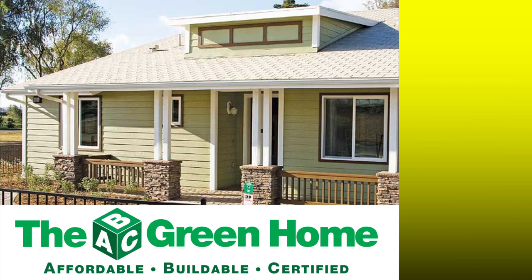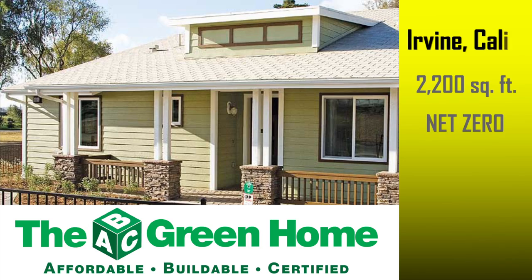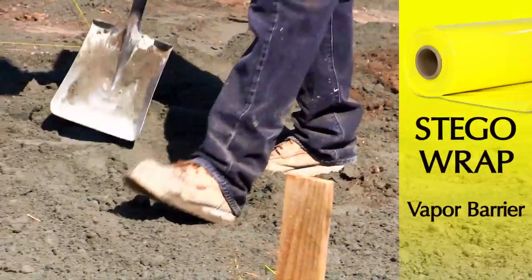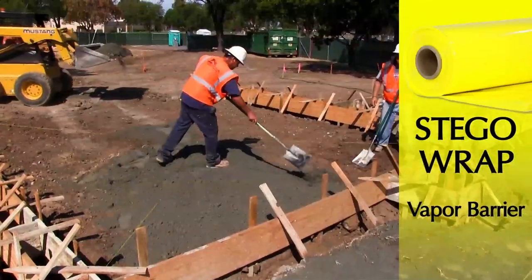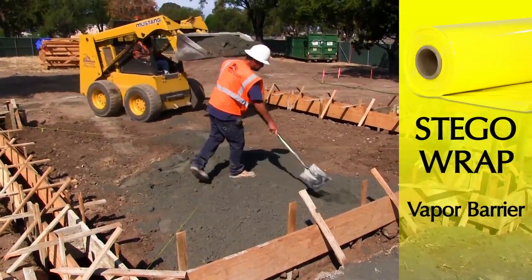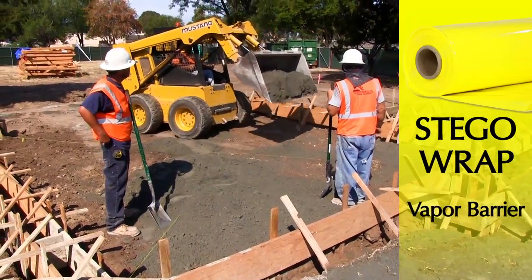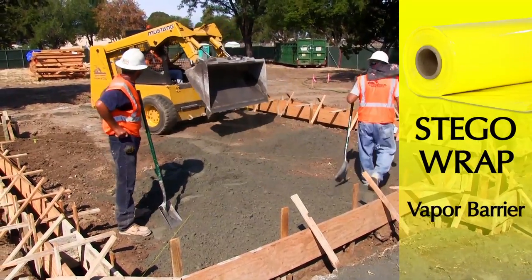The ABC Green Home is a 2,200 square foot net zero home built and on display in Irvine, California. The builder is preparing to install Stego Wrap vapor barrier over a tamped earth base. While the home has countless sustainable and energy saving components, what you may not realize is that sustainable construction starts before the foundation is ever placed.